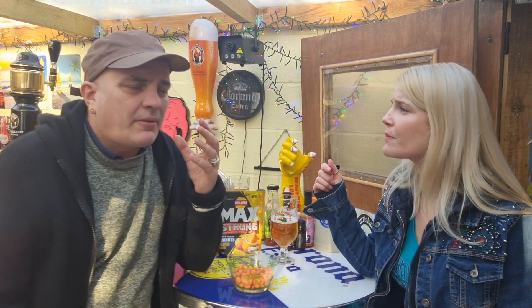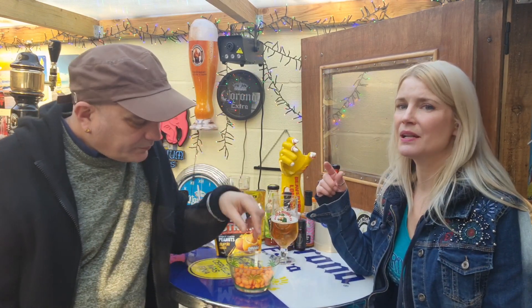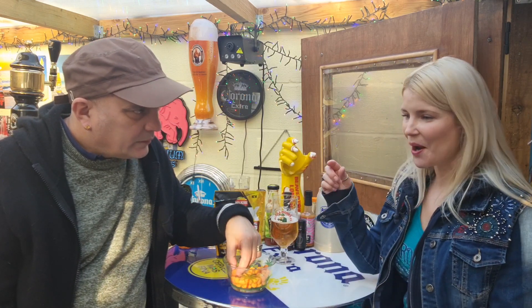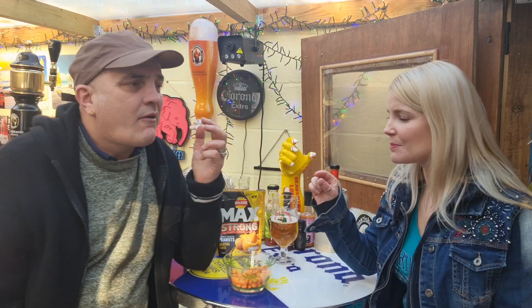Lovely and crunchy. Nice cheese flavour to bring you in. There's a good sized peanut in there as well — they're really good. Because sometimes with coated peanuts, they give you a really crummy little peanut inside, but this one's a good size.